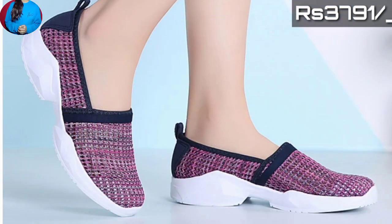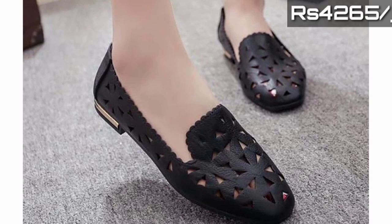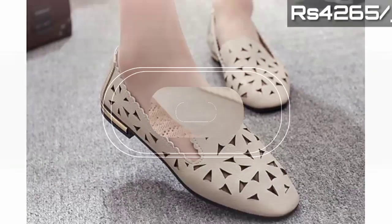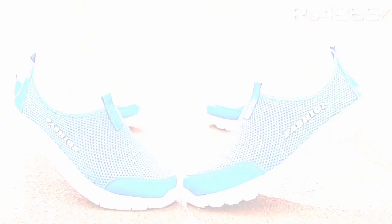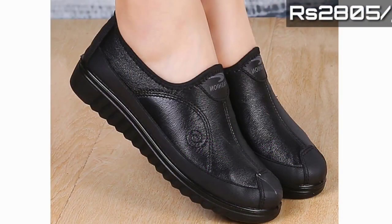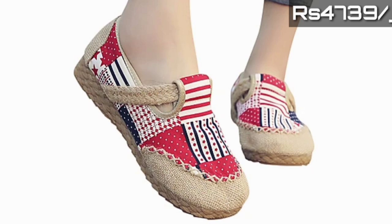If you are interested in buying a pair from this collection, just go to the description box of this video, where you will find the link to the site from where you can order a pair. Every pair is most popular and most stylish with beautiful designs that you will definitely appreciate. The purchase link is given in the description box, and prices of these footwears are also mentioned there.